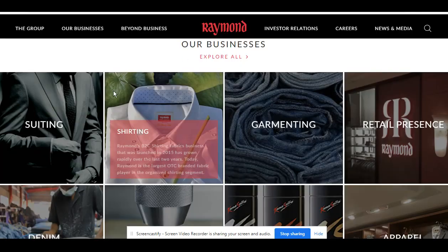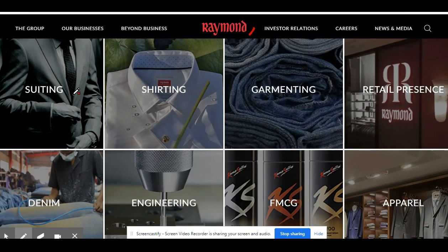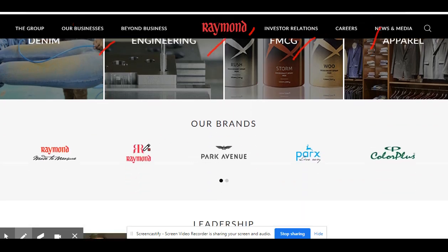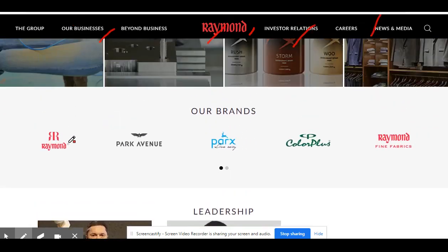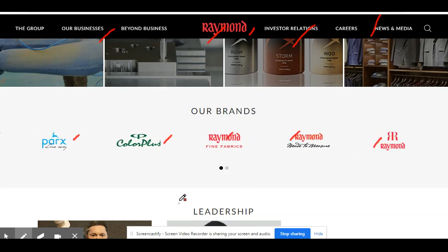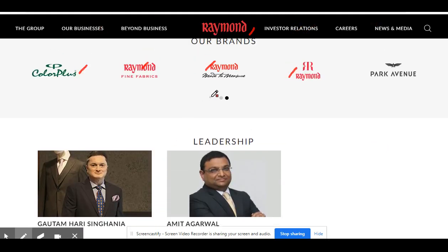Before that, we will go into the company's website. You can see the company name is Raymond. The company is dealing with suiting, shirting, garments, retail, denim, engineering, FMCG, and apparels. The brands include Raymond, Park Avenue, Parx, Color Plus, Raymond Fine Fabrics, Raymond Made Measures — these are all well-known brands.